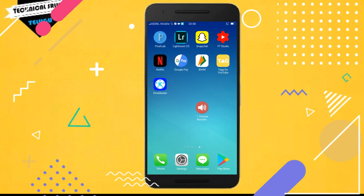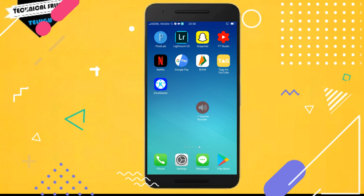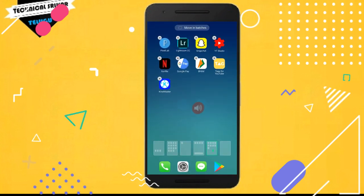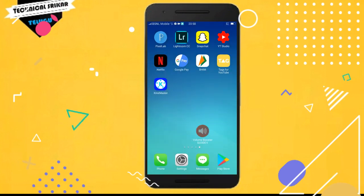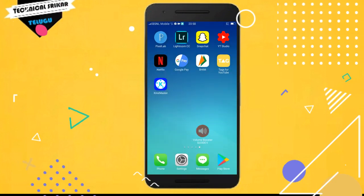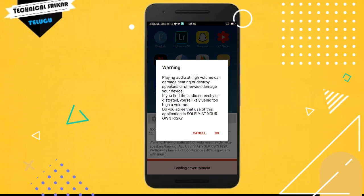We have to open a new application — the application is called Volume Booster. Click on the link in the description to open and download the application.